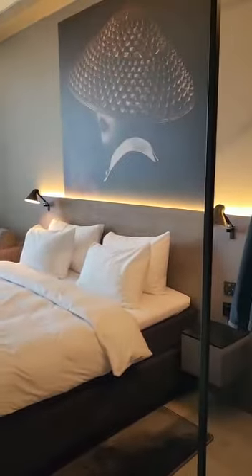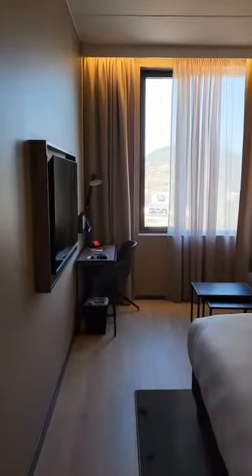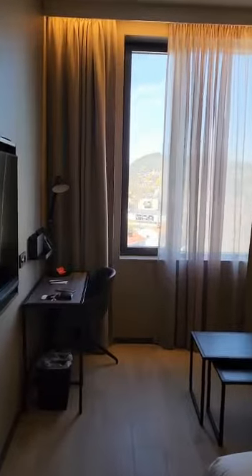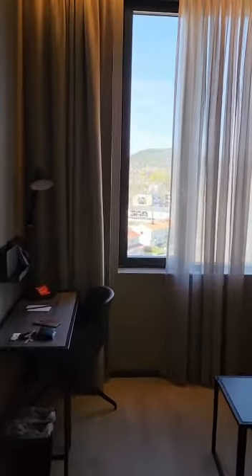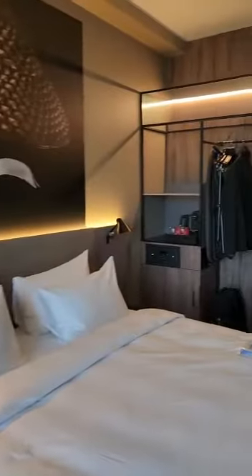If I remember correctly from the booking site, this room is actually a junior suite — a premier suite or whatever they call it. Either way, it's bigger than the one I booked at least.